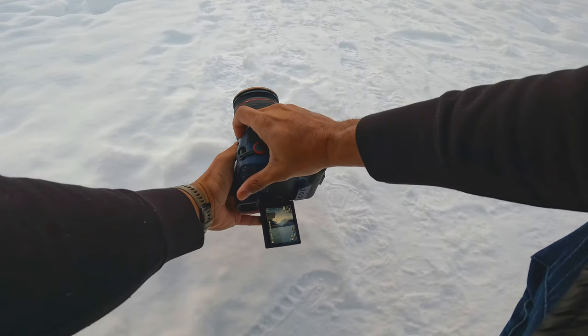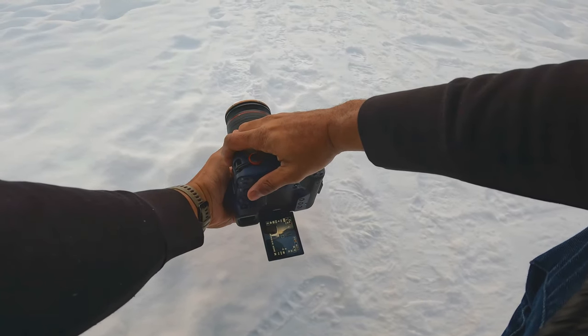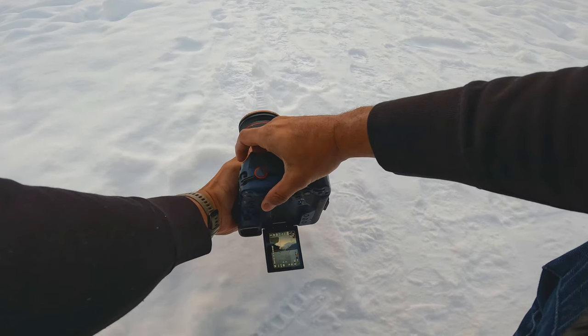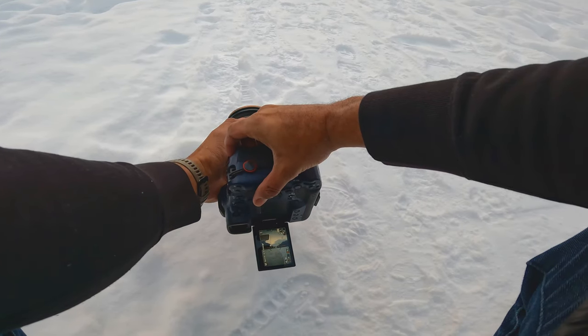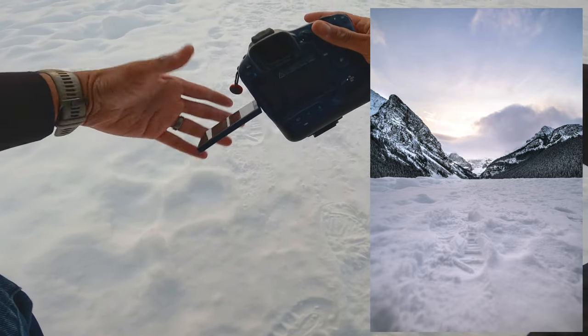There we go — that's gonna be it. Going to f8, bring down the shutter speed to 1/40th of a second — we are perfectly exposed here. Let's go horizontal.